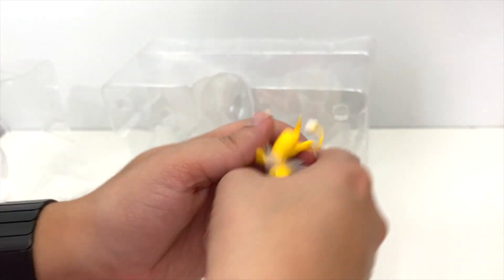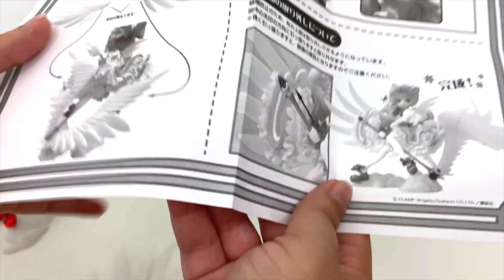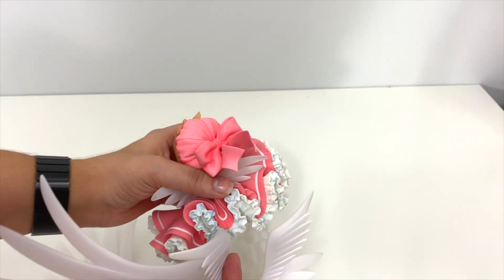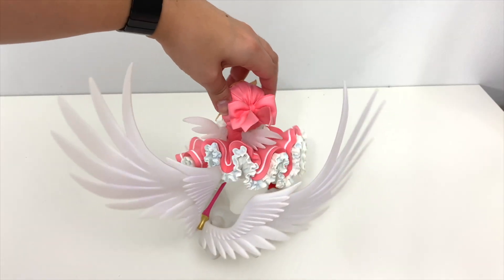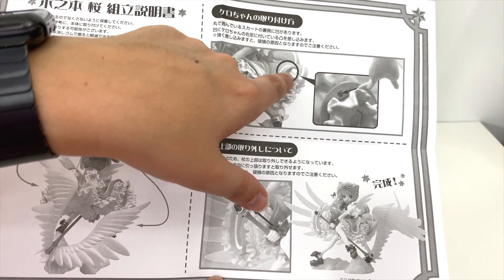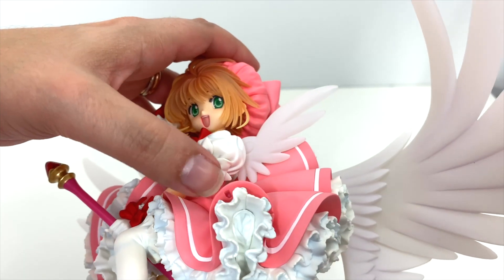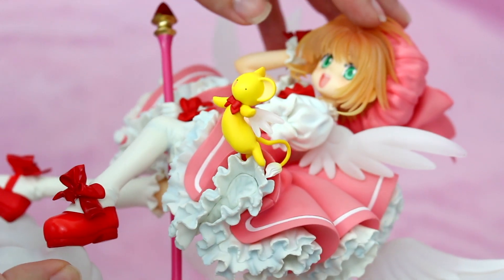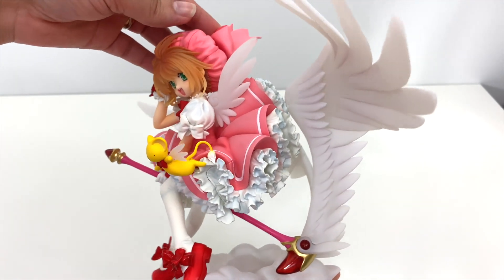These are her transformed wings — I finally understand why the box is so big. And here is where Caro goes; it's this little peg on his foot here. He really looks like he's floating — he's so real.